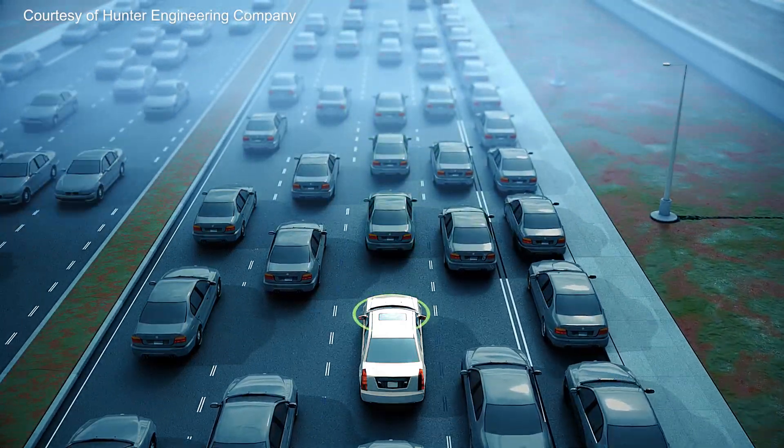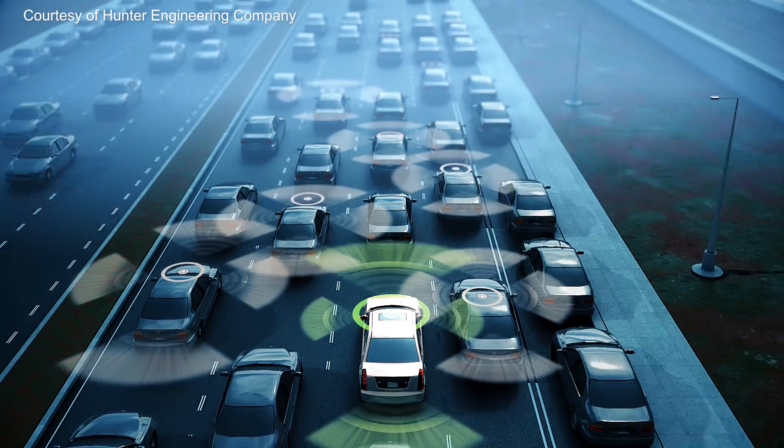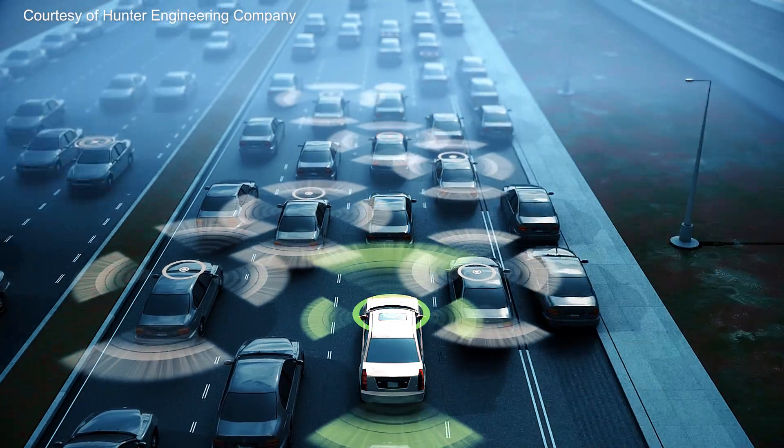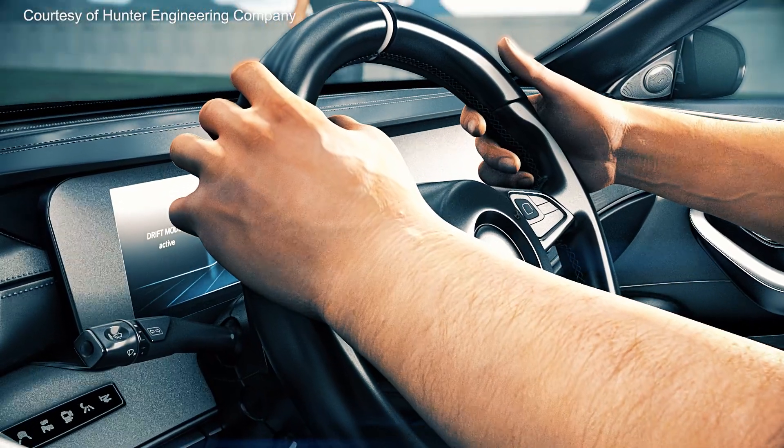As we continue to push toward fully autonomous vehicles, we will only see the number of sensors per car continue to grow. But as we move forward, it promises to be an exciting and much safer era for the automobile industry.